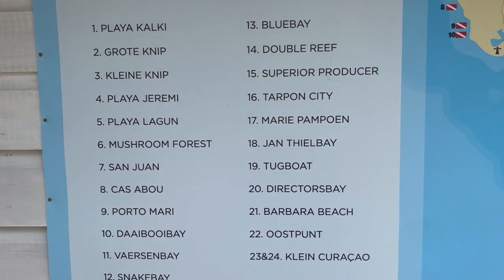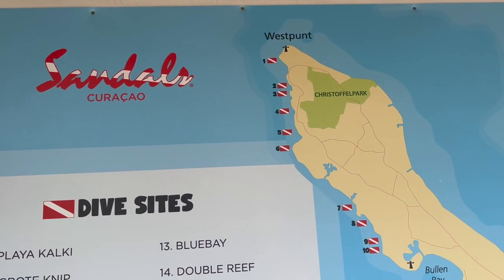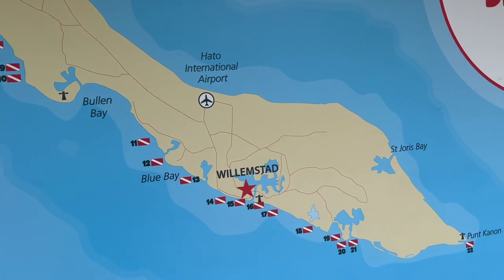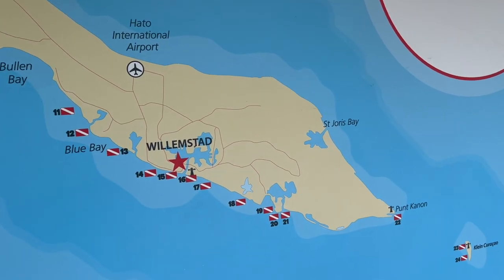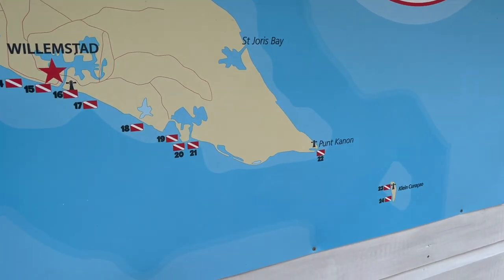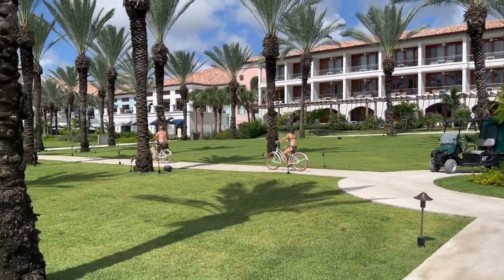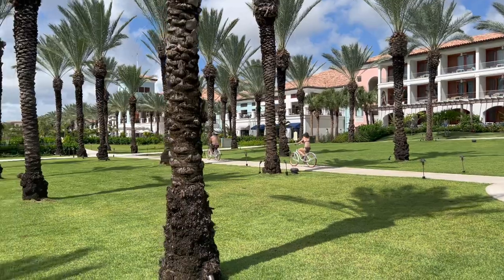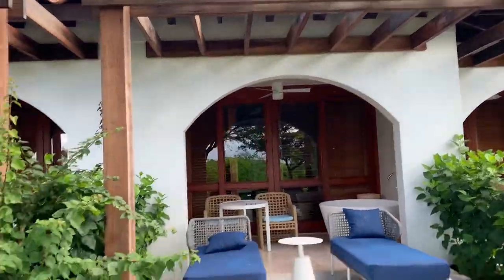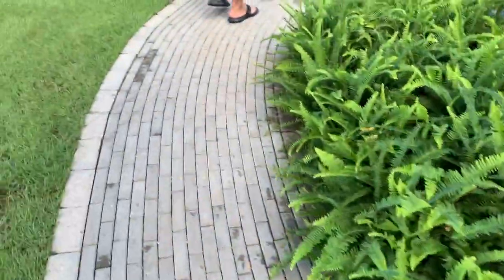I've heard mixed reviews about the dive shop — I'm not a diver so I can't give a full assessment — but it was fully staffed. The only thing I used the dive shop for was to blow up my pool inflatables, and they did that really quickly and brought them back to me. My favorite activity at this resort was riding the bikes — it was so much fun. We rode the bikes at least four or five days. The blue bikes are for men, the white bikes are for females, and they're located throughout the resort. Just grab one and go for a ride.